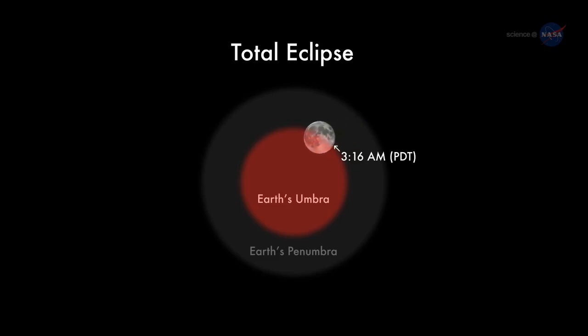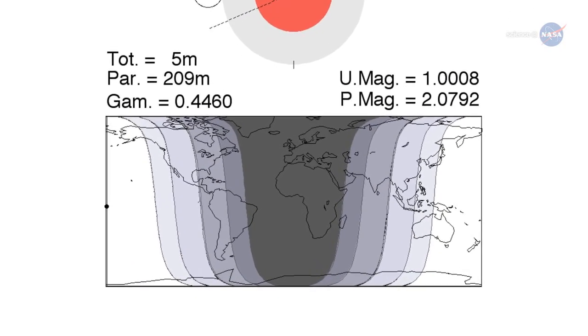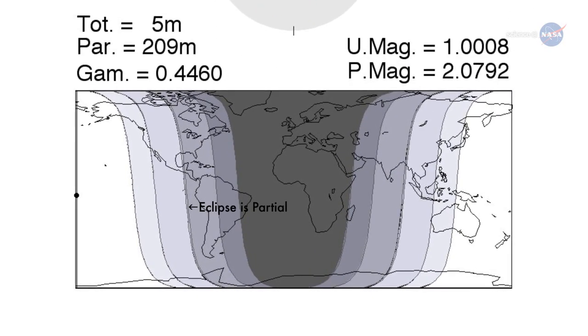For the next hour and 45 minutes, Earth's shadow will move across the lunar disk, ultimately covering the entire Moon at 4:58 a.m. Pacific. East of the Mississippi River, the eclipse will be interrupted by sunrise, and people can only see a partial eclipse. West of the Mississippi, people can see the whole thing, including totality.